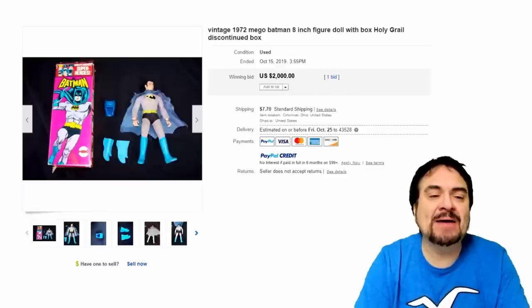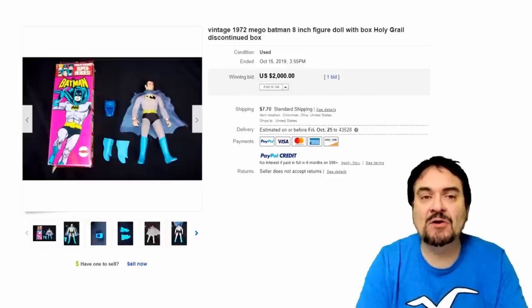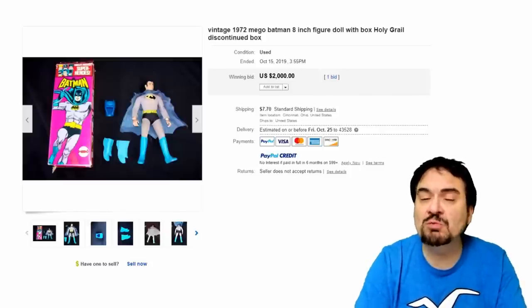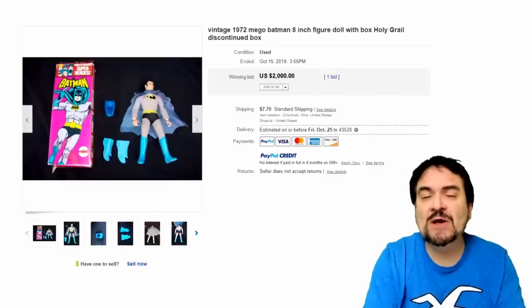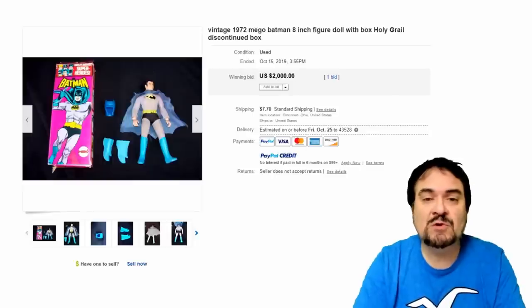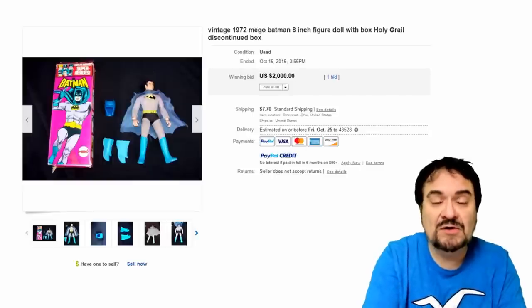Number 24 on the list is a Batman by Mego. This is a double one because it's in the rare box. Going forward, they put them on rack cards with bubbles on the face. This also has the removable cowl, so you could have Bruce Wayne as well. You could even get a send-away Bruce Wayne outfit that would fit on this figure. This one went for $2,000 — a very good holy grail of these figures.